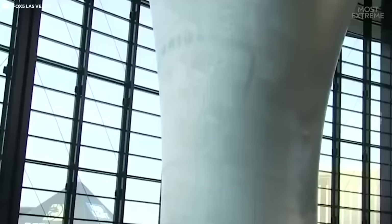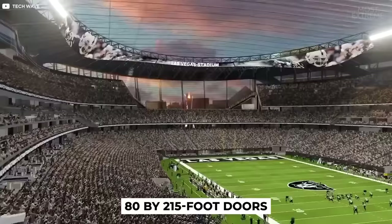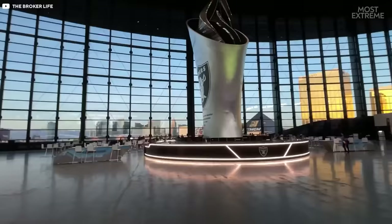Adding to the indoor-outdoor experience are the massive lanai doors located at the north end of the stadium. When weather permits, the 80 by 215 foot doors slide open giving fans an unobstructed view of the Las Vegas Strip, one that can be seen from every seat.